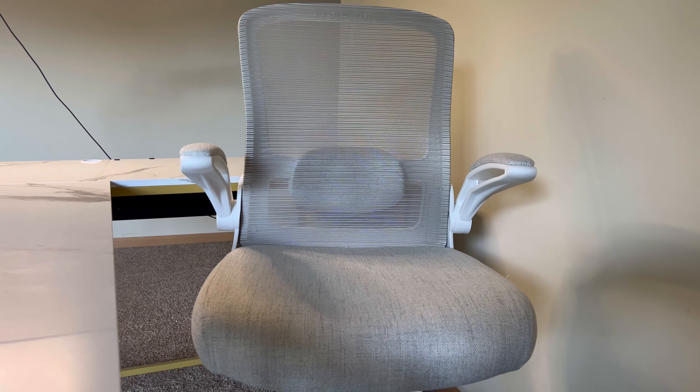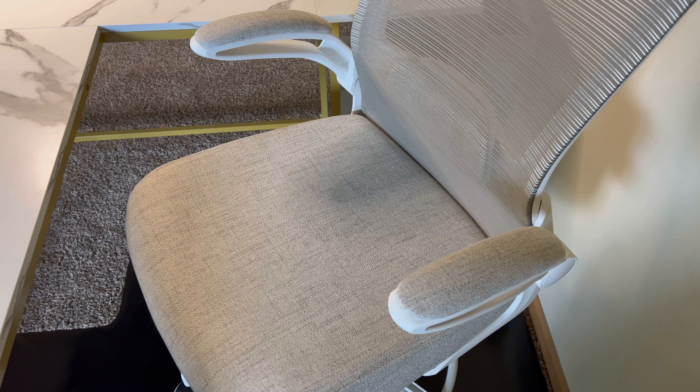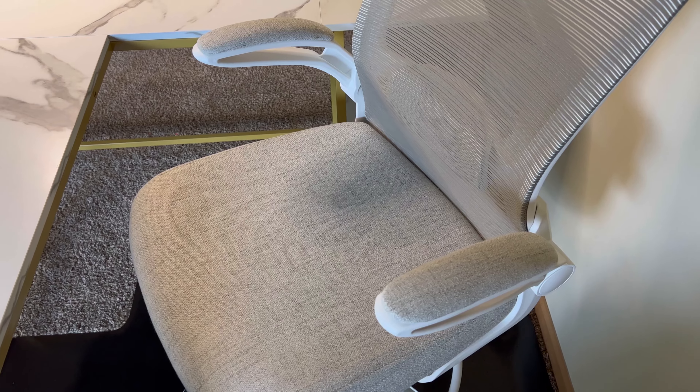The skin-friendly and breathable mesh design stays cool all day long. With an ergonomic S-shaped structure, this chair perfectly fits the coat of your bike.